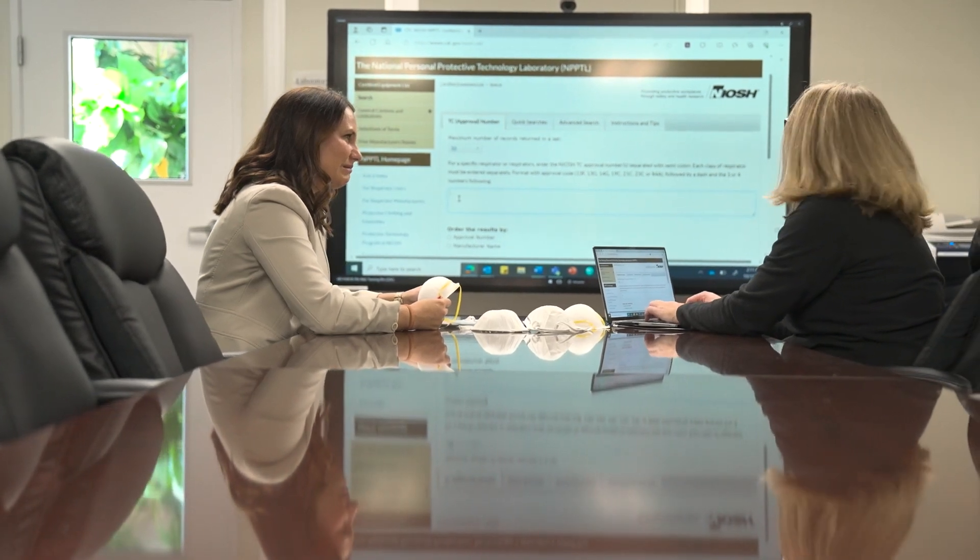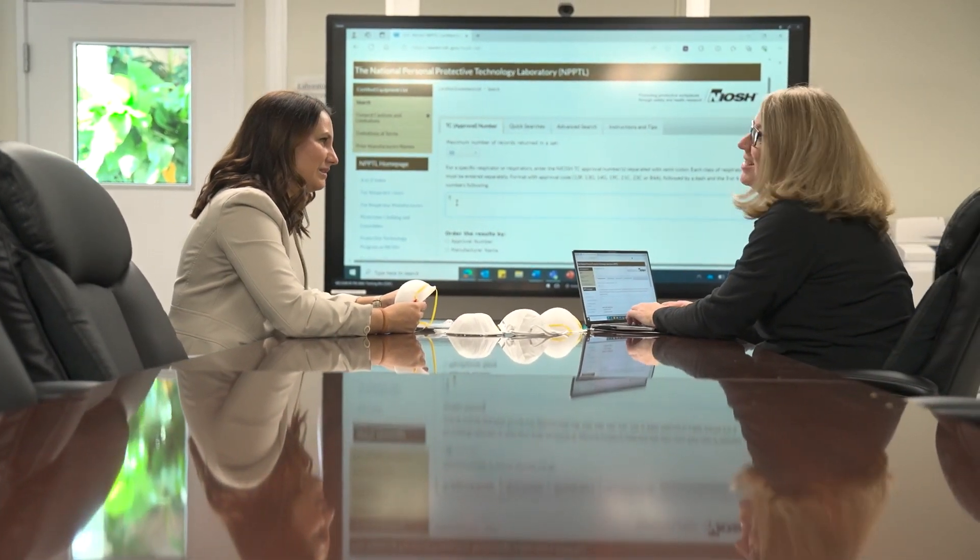NIOSH works to stop fake products from being sold online. We will enforce a takedown, and then help educate the platform — give them a heads up about this and why it might be happening and what can be done about it. It's for them to stop it because they don't want those items on their platforms.